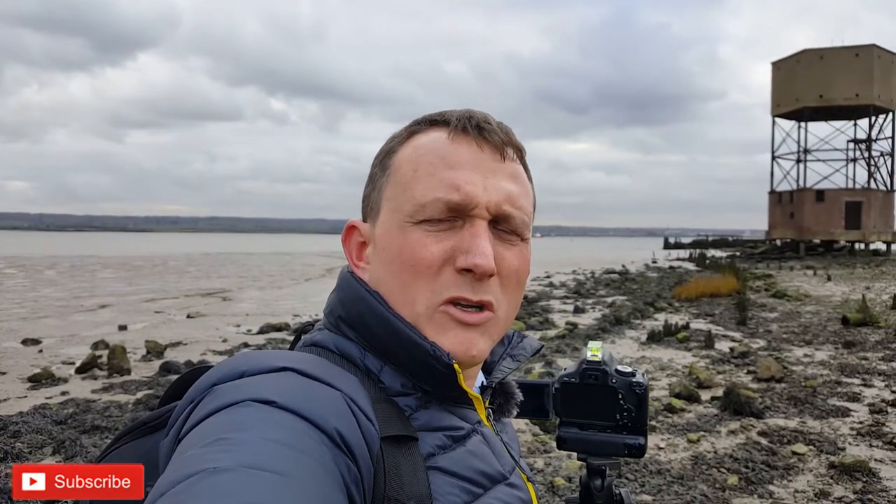I've got the camera set up at F16, ISO 100, and there's quite an interesting foreground with some debris here on the foreshore as well. So it's working out to be quite good.